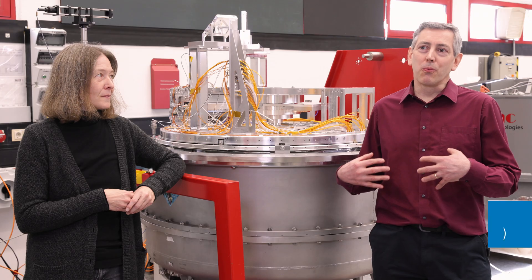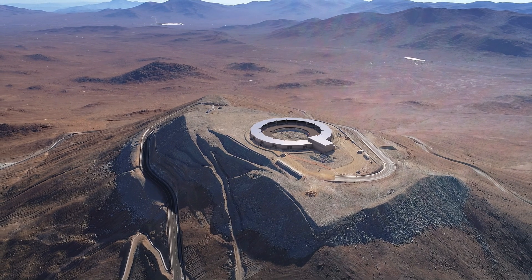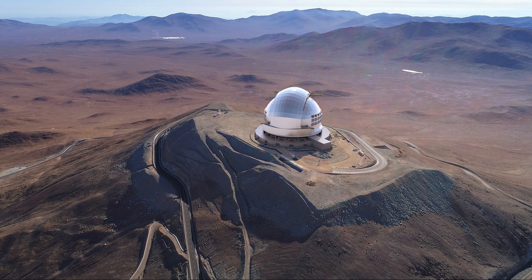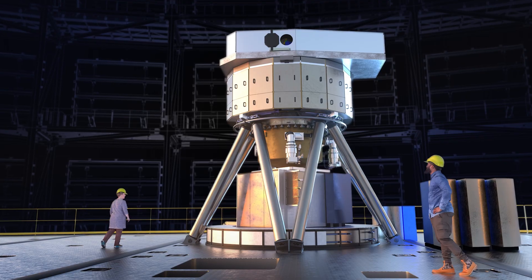150 people in six countries working on this project — and we are working for a telescope that is not yet there. Everyone in the project is used to building instruments for a telescope that already exists, and this is a very different way to work. In astronomy, it is always about building a prototype that has to work the first time. This is a very, very big challenge, and that's why a lot of people with a lot of experience work on things like this.